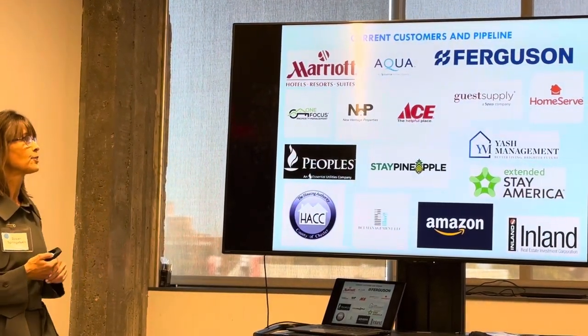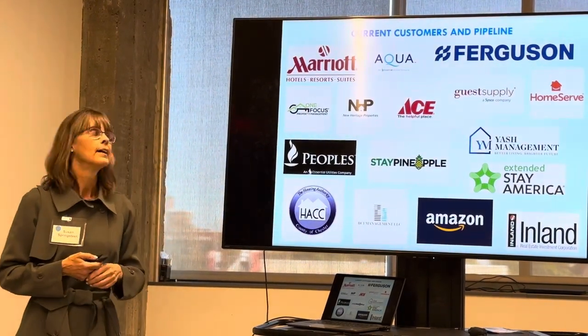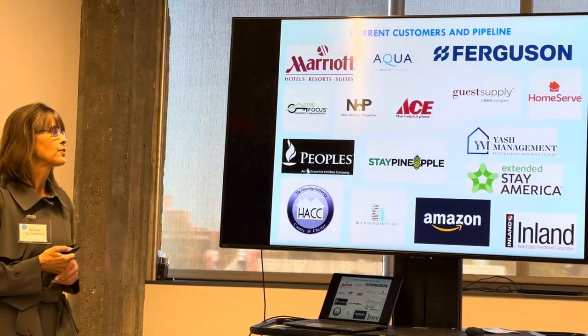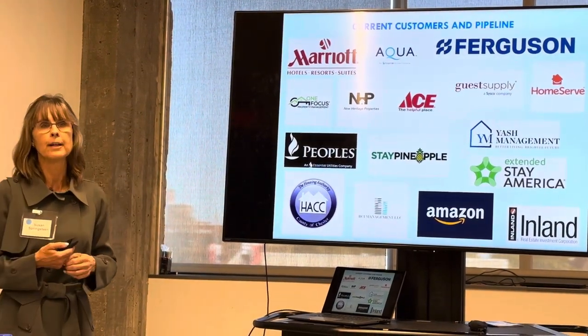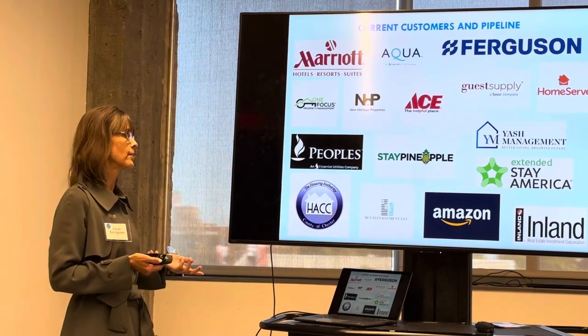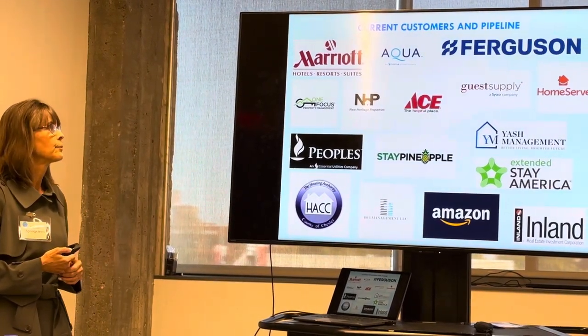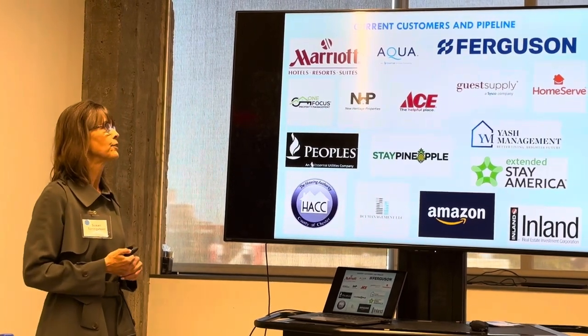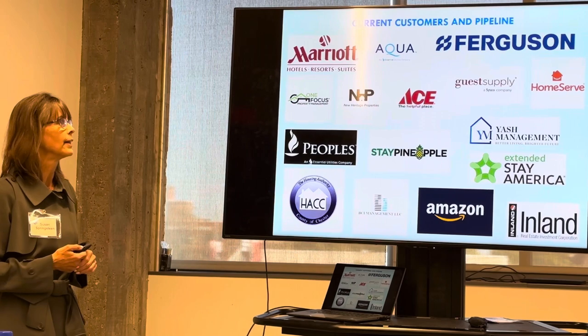These are our customers and pipeline. We have utilities, we have several variants in discussion, and we're in discussions with extended stay hotel brands. We're going through due diligence now for a major hotel chain to make it a brand standard. We have our first Housing Authority customer. We sell on Amazon, we're a drop-ship vendor for Ace Hardware, and we're now working with Ferguson as a distributor.